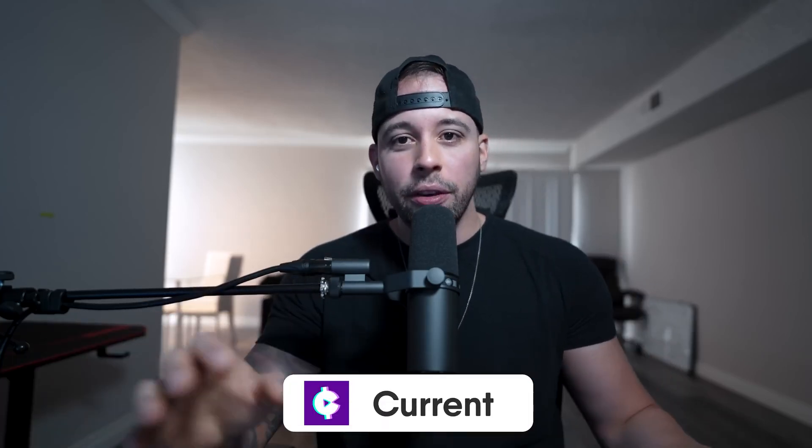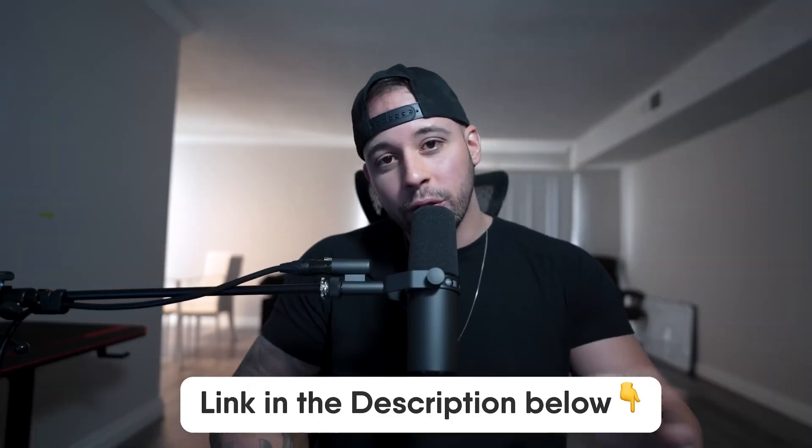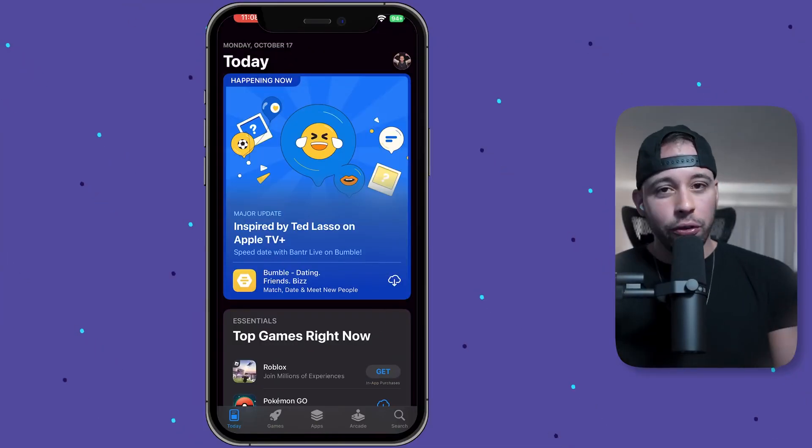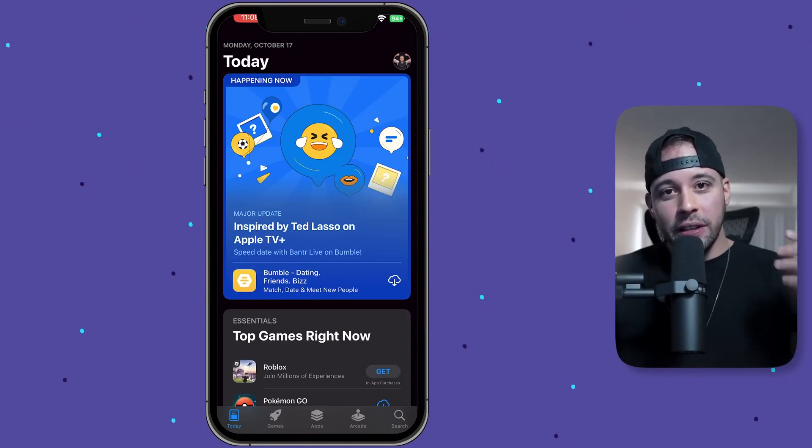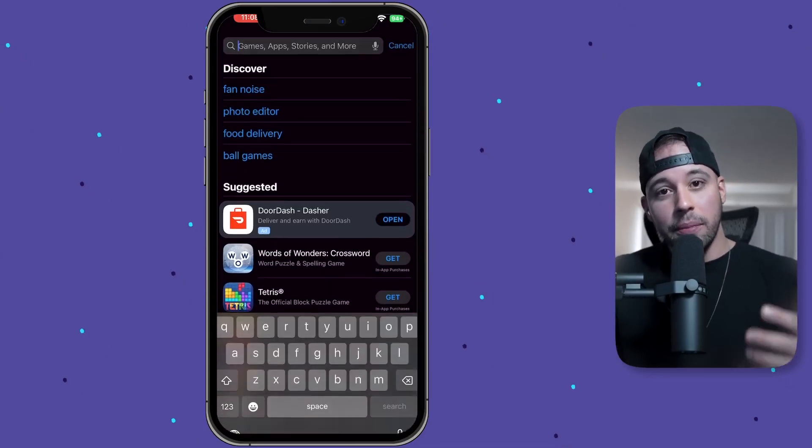So for the first step, you need to download an app called Current. Everything you need is going to be in the text file, in the pinned comment, and also in the description of this video. So if you're looking for a link or anything, just check over there. If you're using an iOS device, go to your App Store. And if you're using an Android device, go to your Play Store.